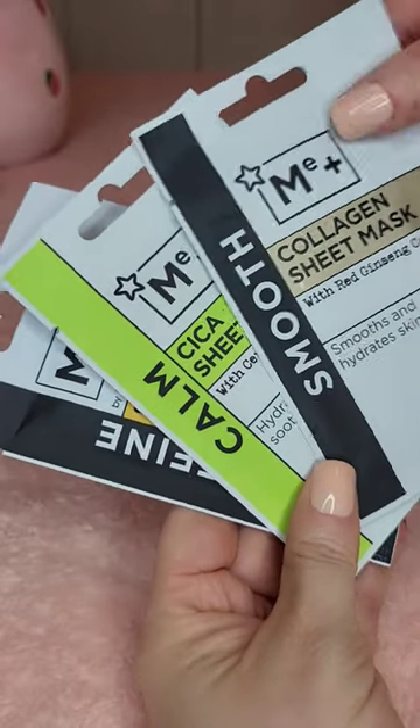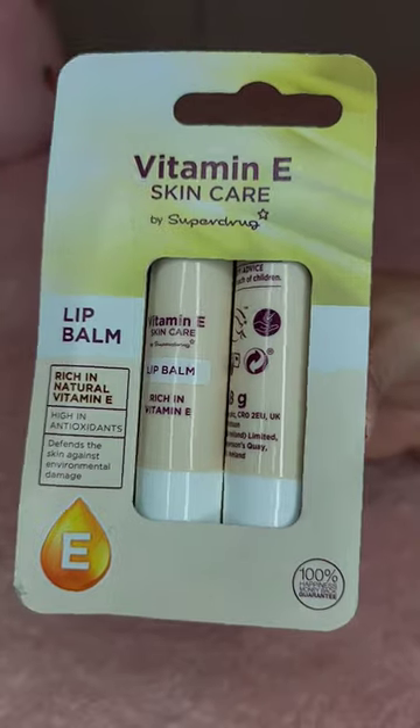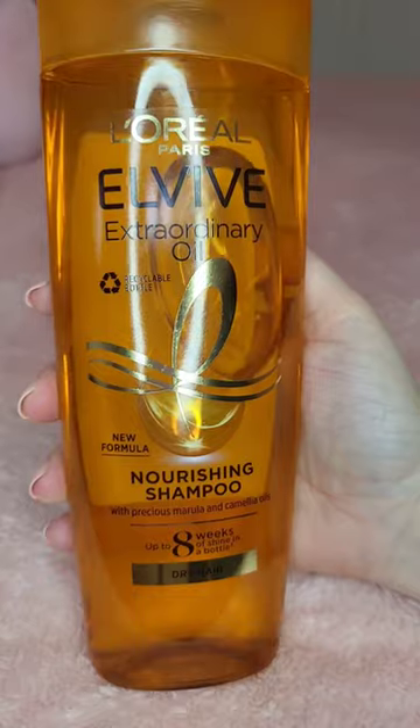These sheet masks were on three for two. I've got Collagen, Psyca, and Salicylic — £2.99 each. Two lip balms for 99p, and some dry shampoo for £4.99.